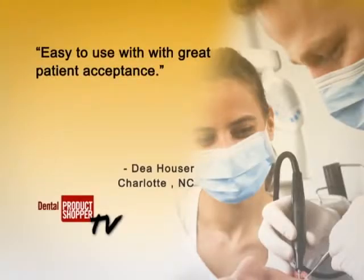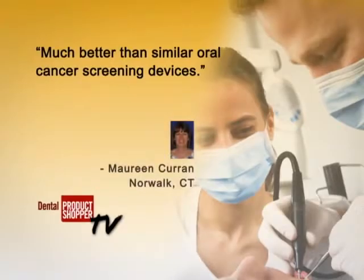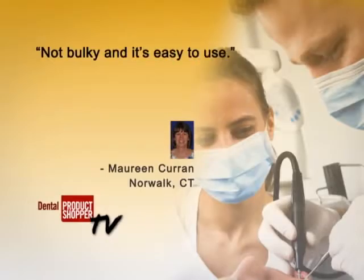Several evaluators commented on the ease of use of Identify. Maureen Curran, a hygienist with 21 years of experience, gave Identify an overall satisfaction rating of Excellent and described it as much better than similar oral cancer screening devices. She said, it's not bulky and it's easy to use.